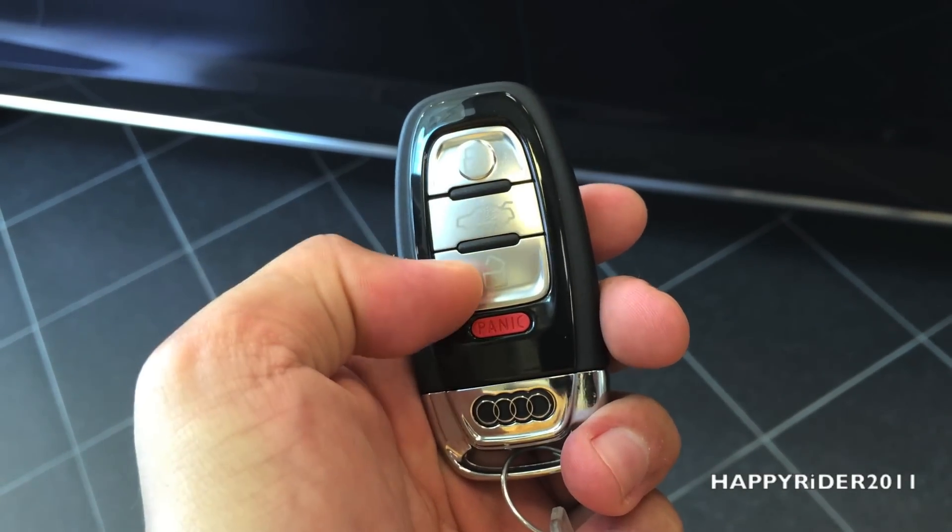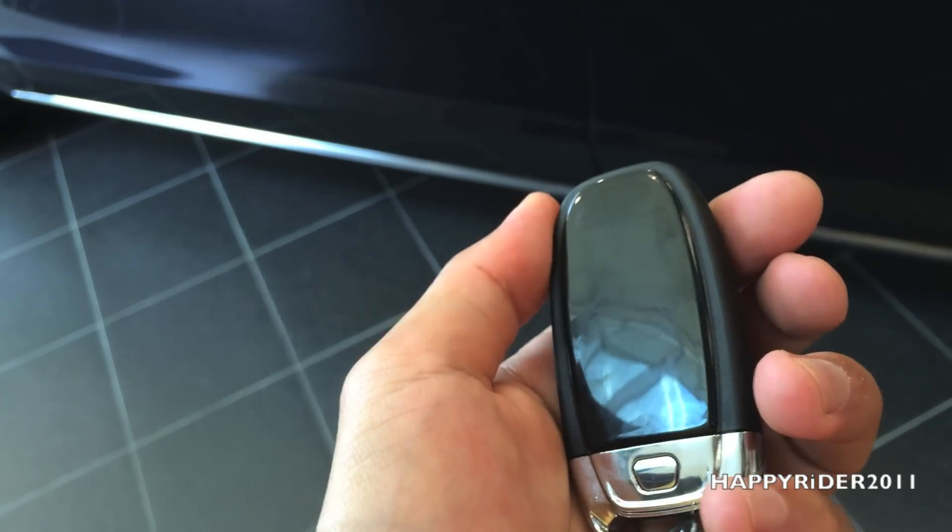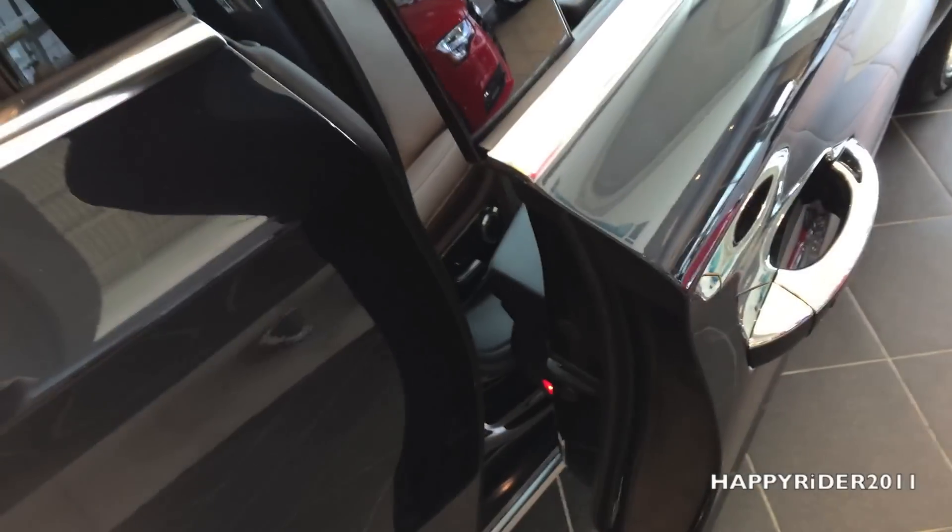Here's the remote for the car. On the remote, we've got the lock, unlock, trunk release, and the panic button. If you turn the remote around, you can also press the button down to release the spare key.